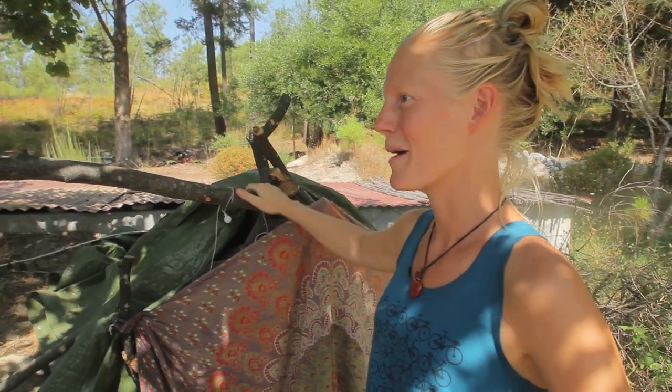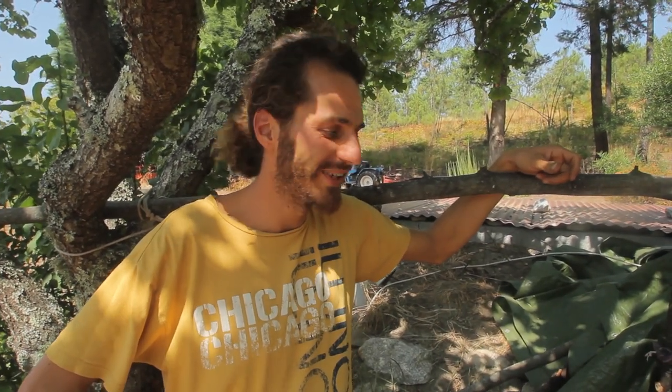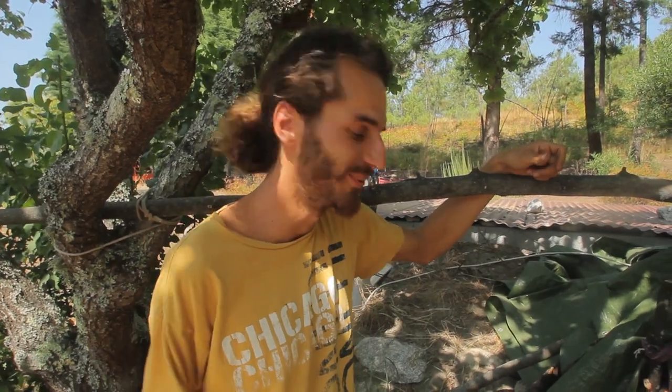Franz, can you tell us something more about this eco-friendly fridge? Yeah, sure, I would love to. So first of all, I want to welcome you to Quinta Pedras Alvas, which is our place here in central Portugal. The summer can be very hot, like in many places here in Portugal, so a fridge is definitely something you want to have.